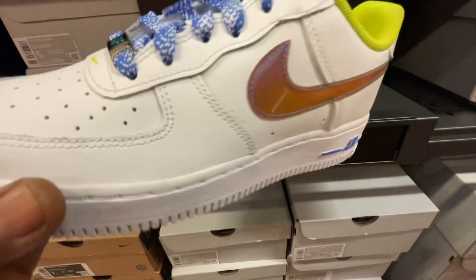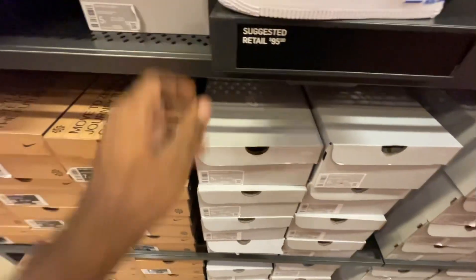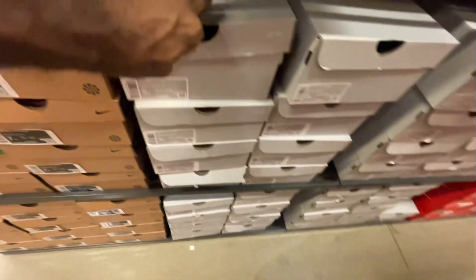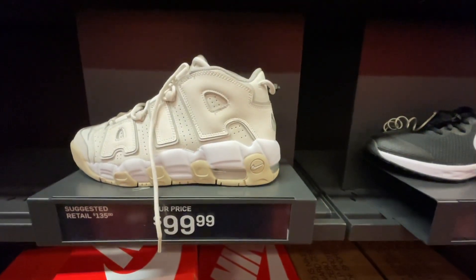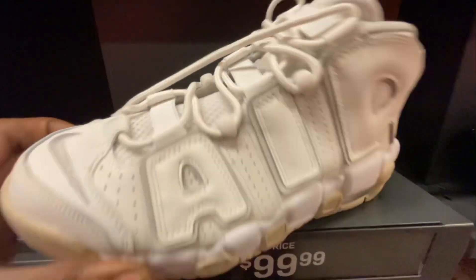We also found some Air Force One Lows in white with what I'd call a fluorescent or iridescent swoosh at retail price. They had a good size run from a size 5W all the way up to a size 7W, which is the biggest it can go — that's an 8.5 for women's. We also spotted some Air Tempos that I wanted to show you guys.